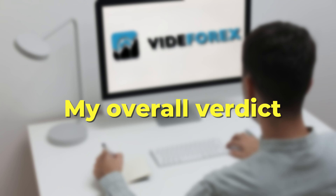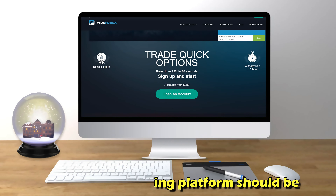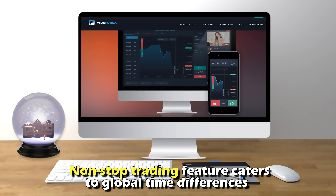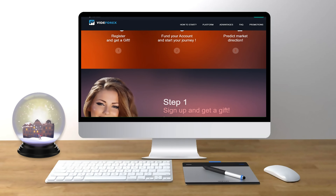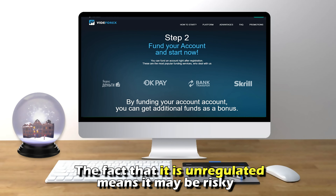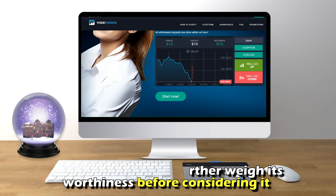My overall verdict: VidaForex has captured my attention on what an ideal trading platform should be. I notice the ease of movement and finding help when needed. Also, the non-stop trading feature caters to global time differences. Though I find VidaForex with competitively appealing features, the fact that it's unregulated means it may be risky. So, do your own research and further weigh its worthiness before considering it.